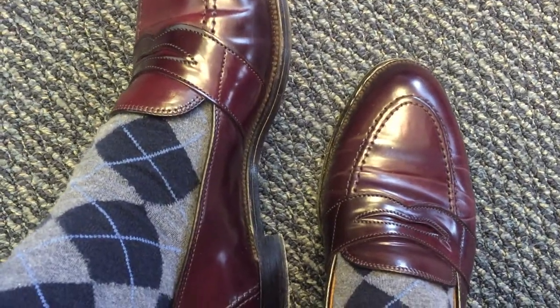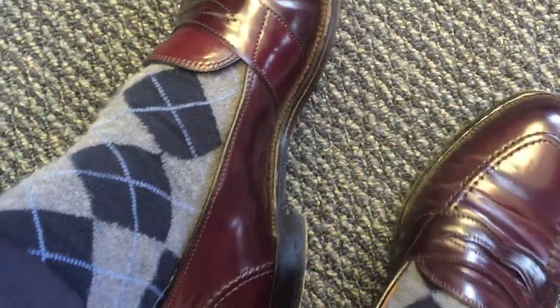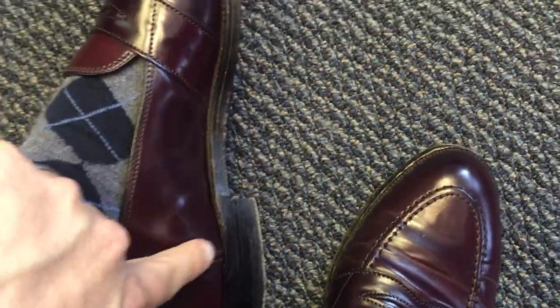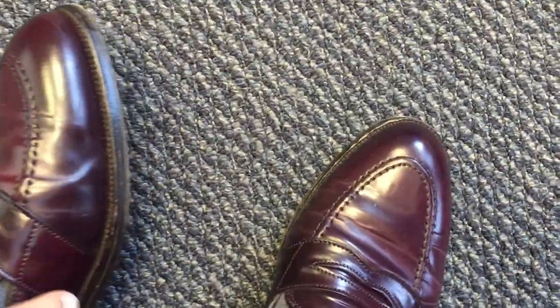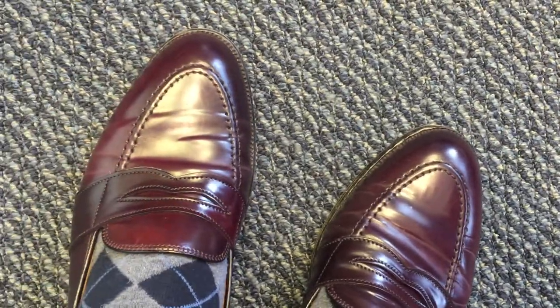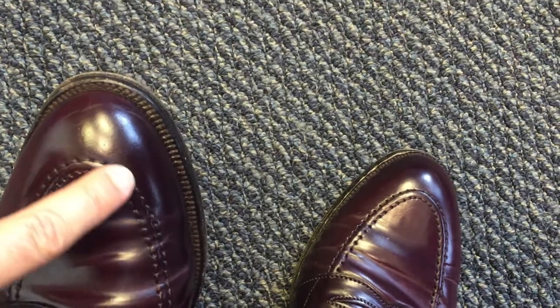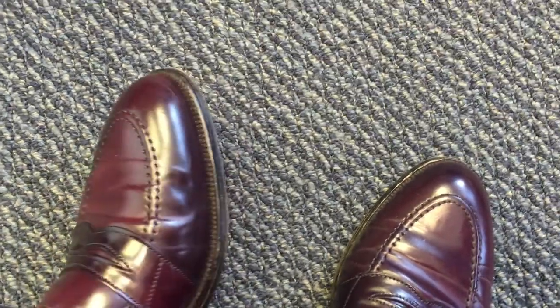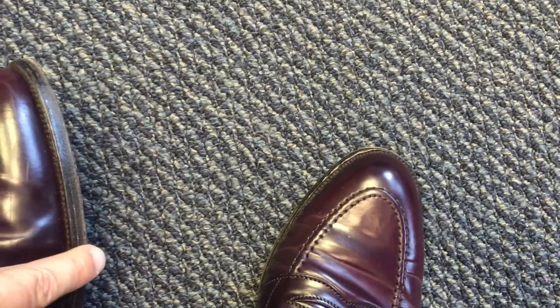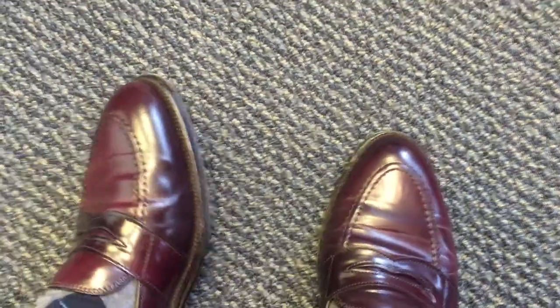This is the burgundy or number eight shell cordovan. They also make these in calfskin and in black shell cordovan. Features include foxing around the ankle for stylistic detail, a full strap penny loafer design, nice machine-sewn apron detailing, and a single oak sole with nice wheeling around the top of the welt.